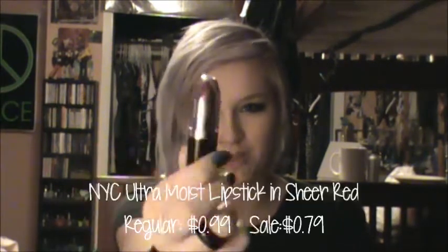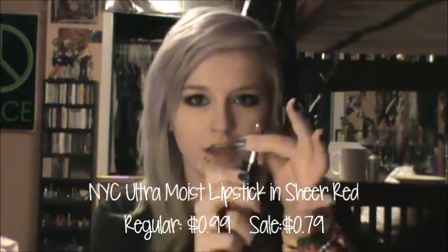I only got one makeup thing. It's this NYC Moisture New lipstick — Moisture something. And it is in 309 Sheer Red. It's like kind of a deeper red and it's really pretty. There's a swatch of it. So it's not that intense if you're just looking to do something lighter. It's just a nice blue-based red. Really cheap, and it makes your teeth look whiter.